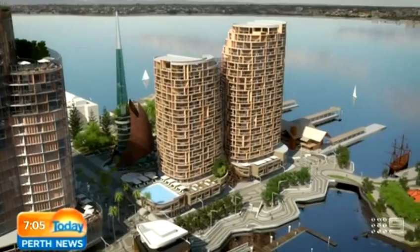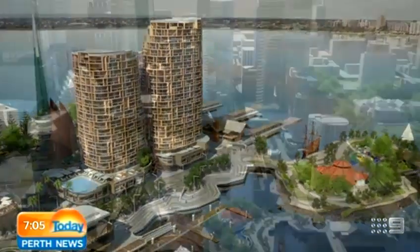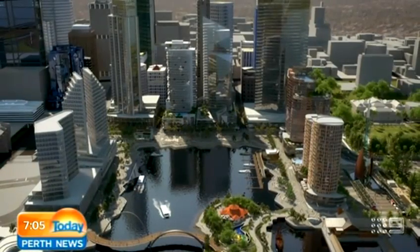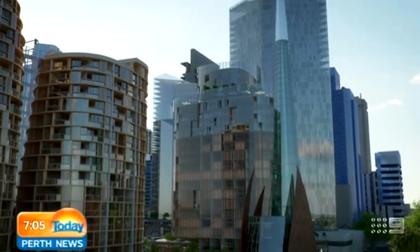It's due to be complete in about 12 months and then attract $2.2 billion dollars in private investment. Oil and gas giant Chevron will build its headquarters there, while a Ritz Carlton hotel is also in the works.